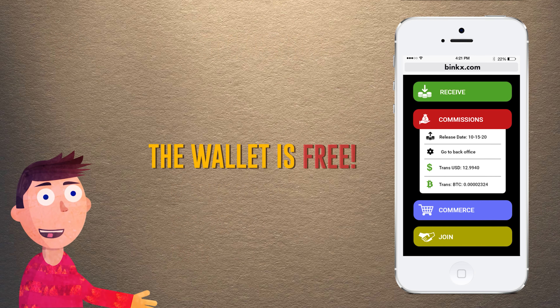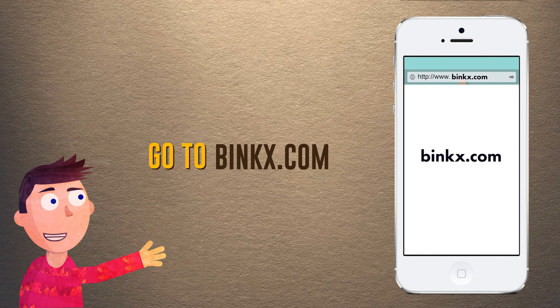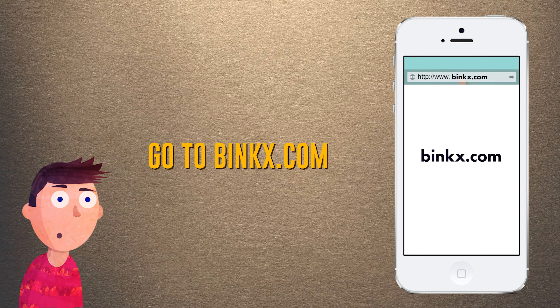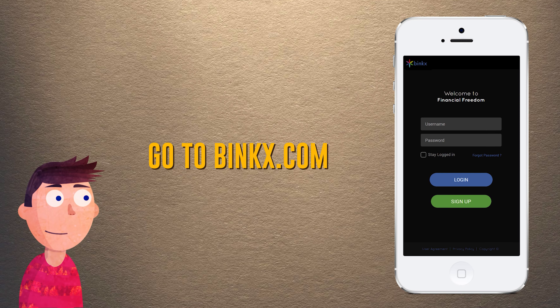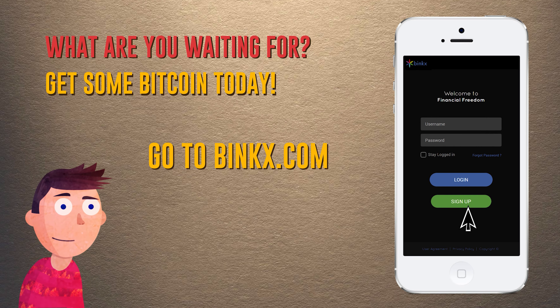All this and the wallet is free. So here let me show you how easy it is. Simply go to the internet browser on your phone, type in Binx.com — that's B-I-N-K-X dot com — and then click on sign up. So what are you waiting for? Get some Bitcoin today at Binx.com.